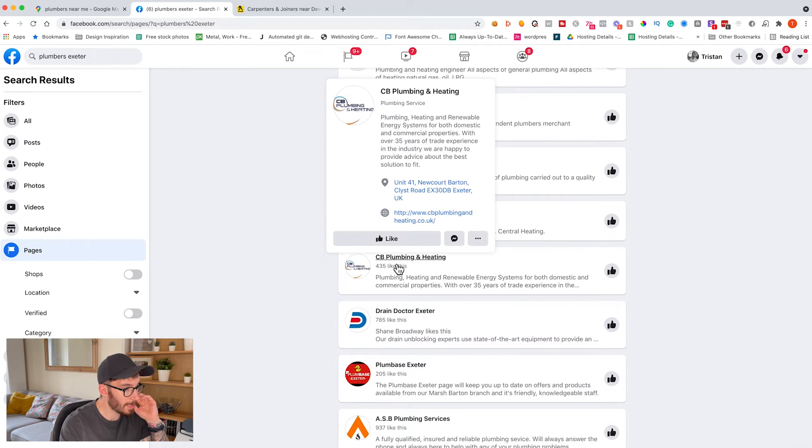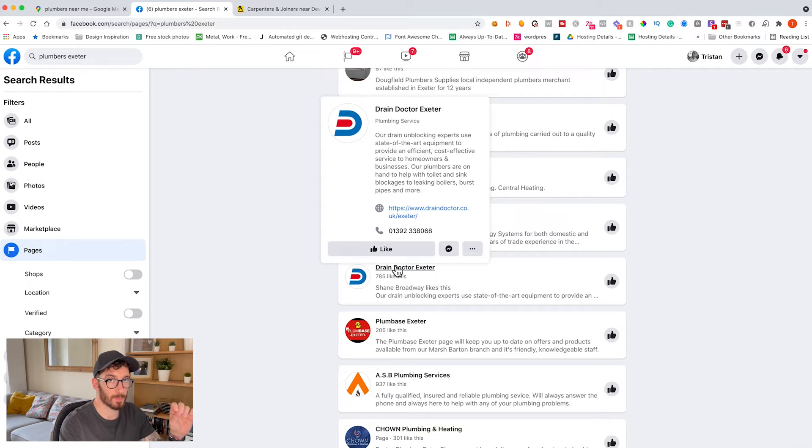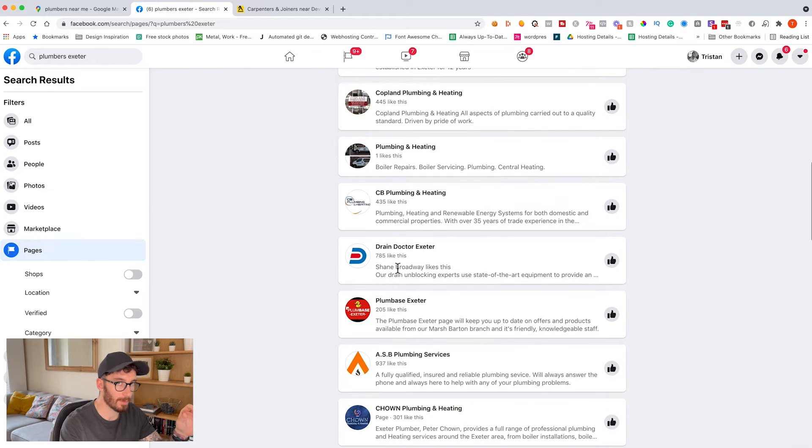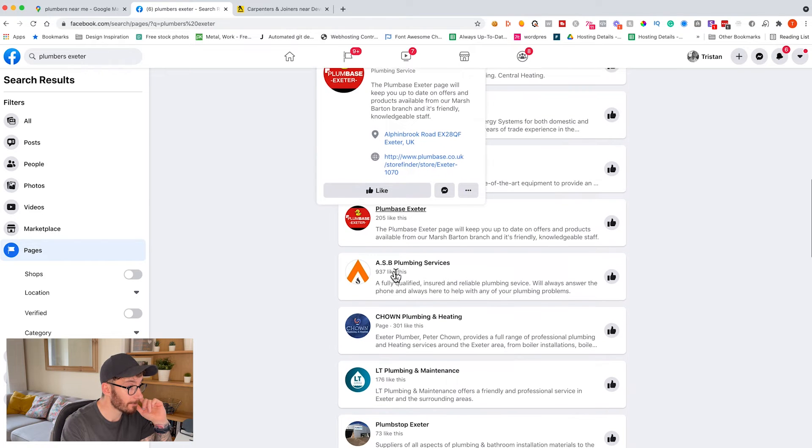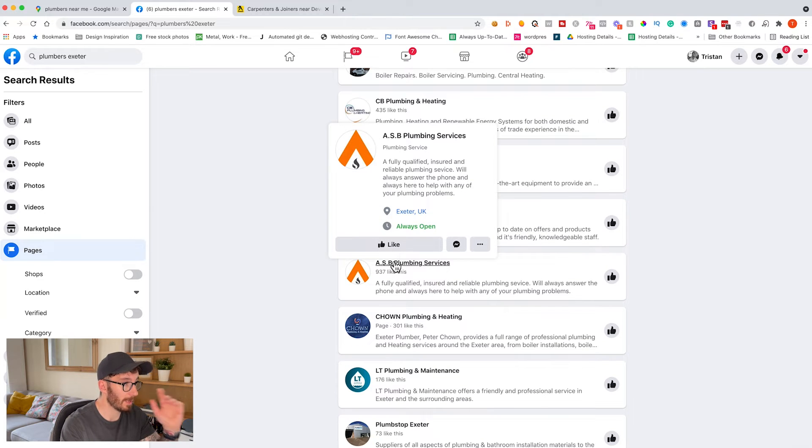There are a lot more businesses that have a website than those that don't — they're much more difficult to come by. There aren't many businesses without a website these days. But there we go — ASB Plumbing Services, no URL there, which would suggest to me that they don't have a website. So that's something you could explore a little bit further.